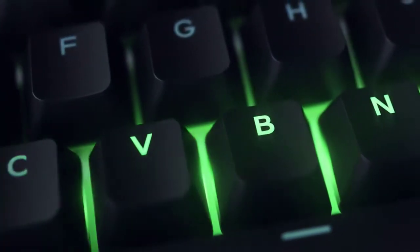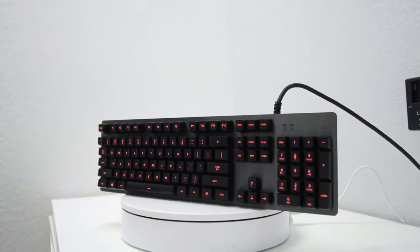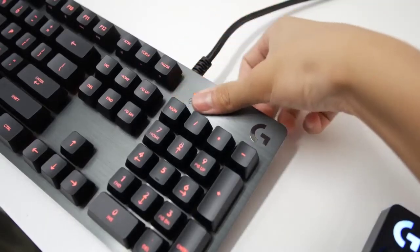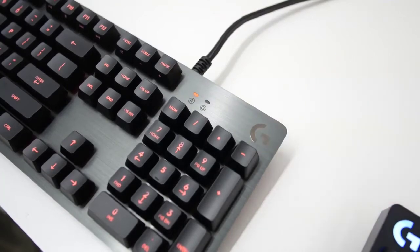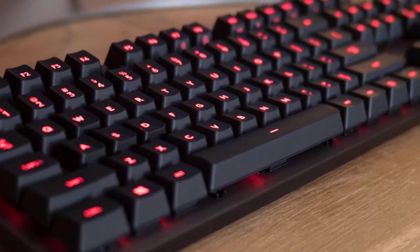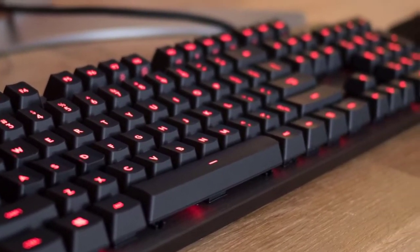Hello guys. In today's video, we're going to check out the top 5 best mechanical gaming keyboards under $100. I made this list based on my personal opinion, and I tried to list them based on their price, quality, durability, and more. To find out more information about these mechanical gaming keyboards, you can check out the description below.